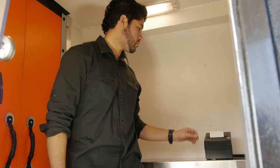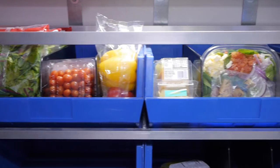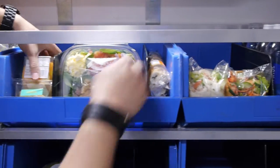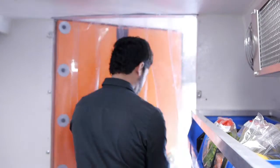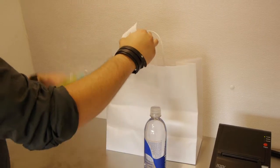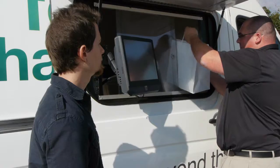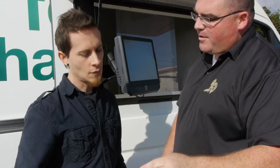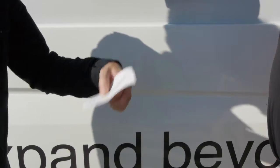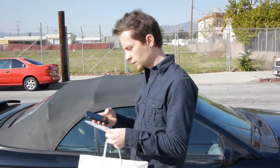Inside the vehicle, space is maximized to support fast and easy order fulfillment. An operator is able to enter a separate refrigerated chamber and pick product from individually marked bins. Product is then carried back to the ambient chamber where it is quickly packed, checked, and delivered. In delivering the product, an operator can remind the customer of a nearby store and upcoming promotions.